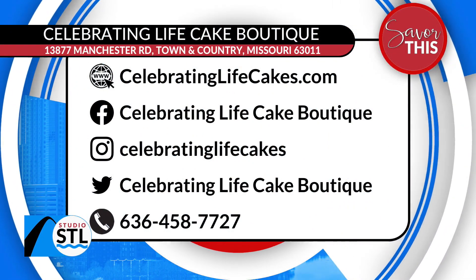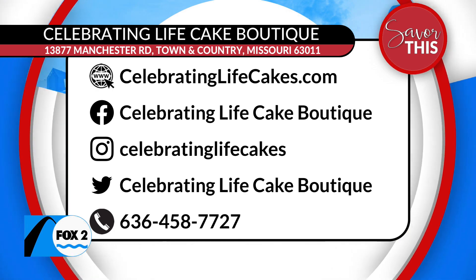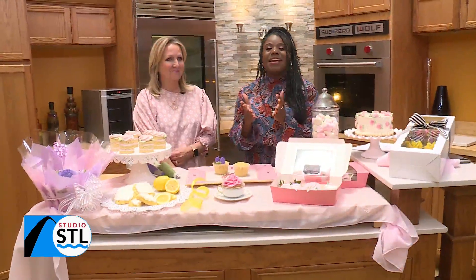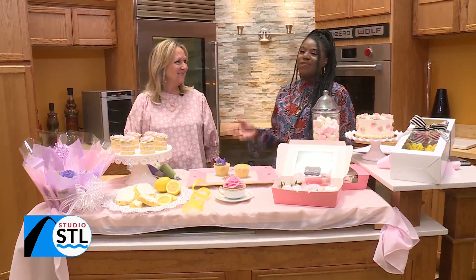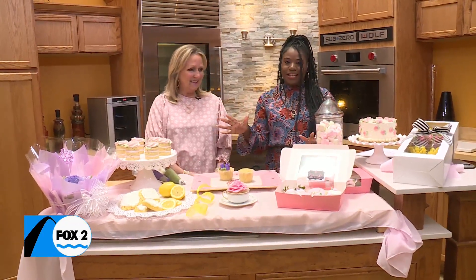Mothers truly do make the world go round, so why not give the best cake treats to your mom, grandmother, or even moms in training, moms-to-be. Joining us now is Sue Bailey from Celebrating Life Cakes. And Sue, you brought an incredible spread today.